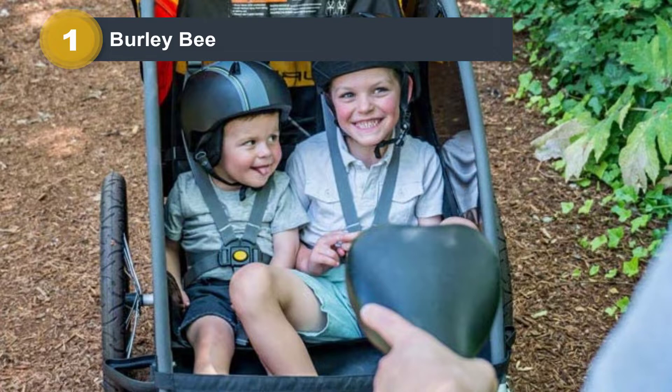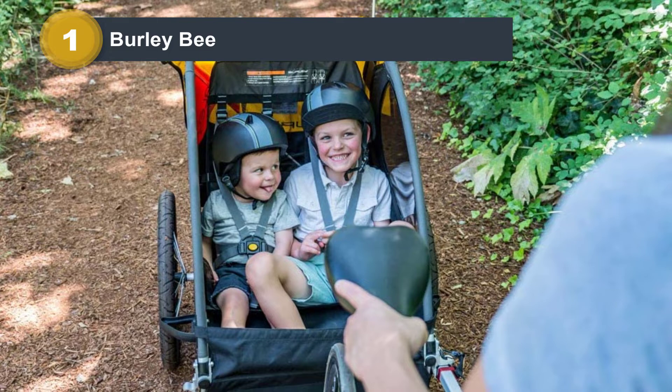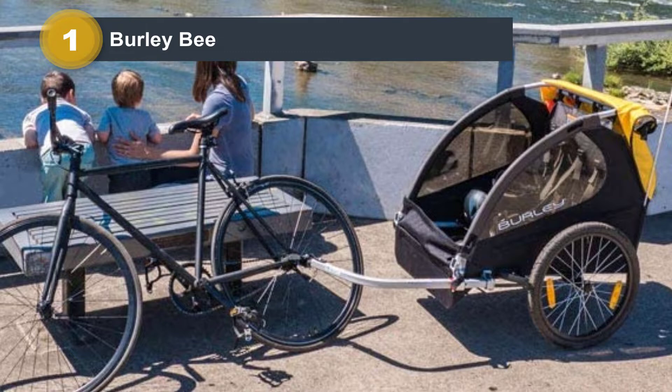The rain shield on this trailer works well and will keep kiddos dry on rainy journeys. One of the most loved features of this trailer is the generous cargo space. It is easily one of the largest in the review and is big enough to fit supplies for the whole day, and it can even handle a load of groceries.